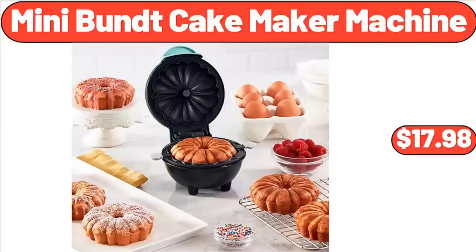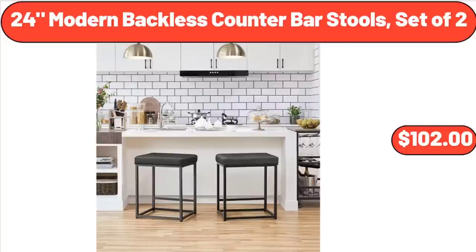Mini Bundt Cake Maker Machine, $17.98. 24-Inch Modern Backless Counter Bar Stools, Set of 2, $102.